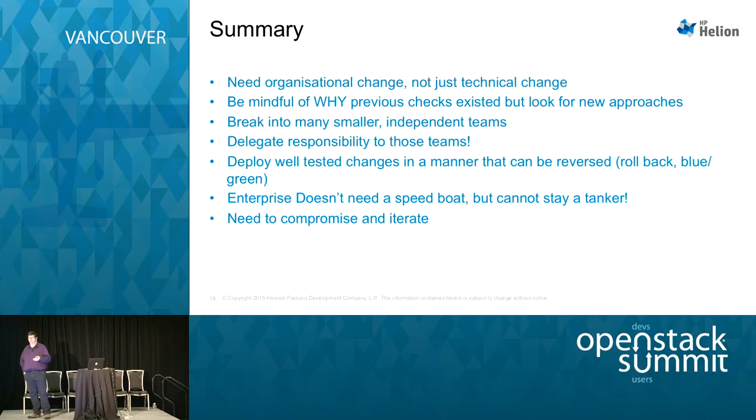Delegate responsibility to the small teams — it's no good giving them tools to react quickly if they have to ask permission every time they act. Deploy well-tested changes: introduce unit testing and reporting, but in a manner that can be reversed — either through patches that can be backed out, or through blue-green environments. A blue-green environment means you deploy into pre-production, test it, then fail over IP addresses and load balancing to make it production, and what was production becomes pre-prod. If you hit an issue, you just fail back. It was originally called Red-Black because it came from Netflix. The enterprise doesn't need to become a speedboat — we don't need to change into the agile thing that sales are always promoting — but we do need to move away from the tanker ideology. We need to compromise.